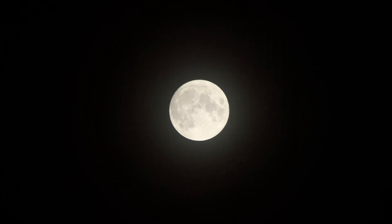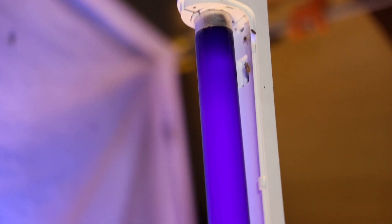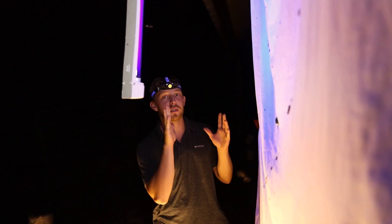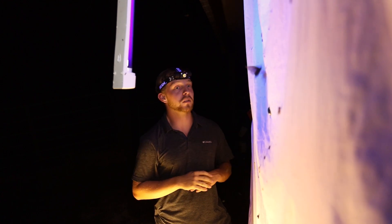Insects use moonlight and starlight to navigate during the night, so our light here, which is an ultraviolet light, brings them in and really kind of confuses them. We use these white sheets because they're the most reflective color and they bring a lot of insects in from the surrounding forest or desert if we're down in the flats, and we've got quite a showing tonight.